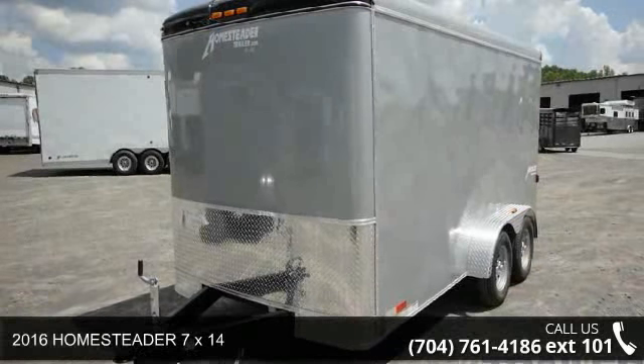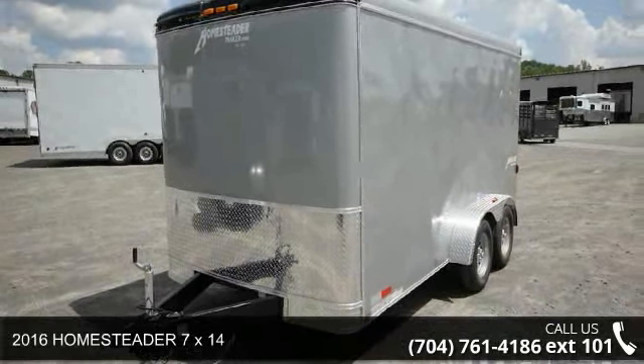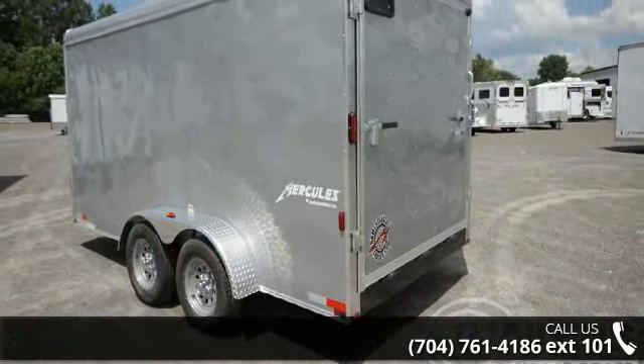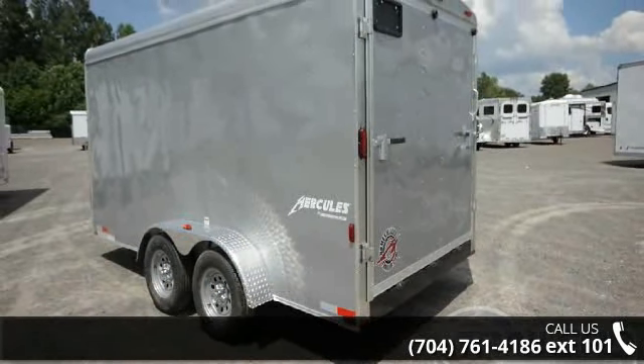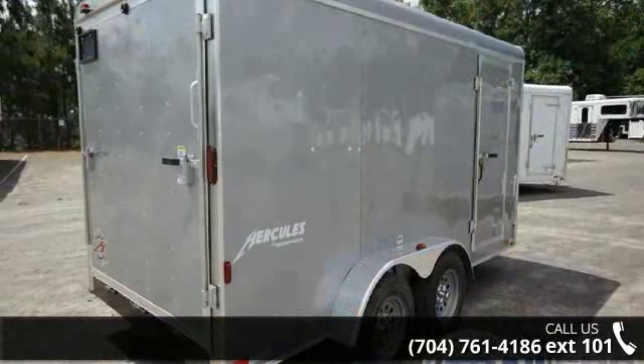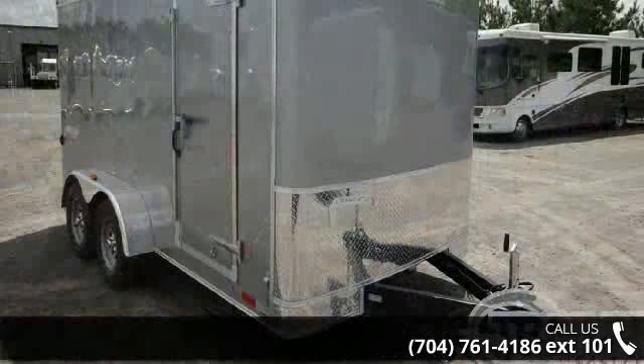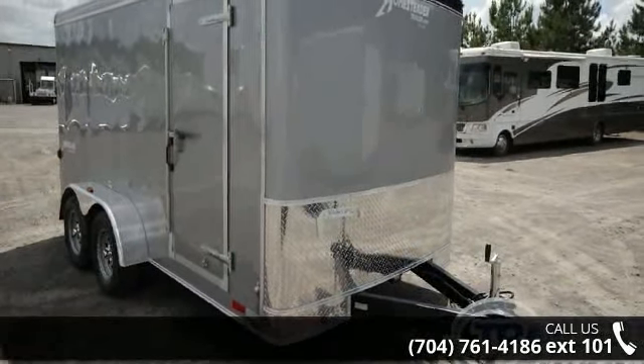Up for sale is a 2016 Homesteader 7x14. If you are looking for a quality trailer, consider this one. This unit is priced just right and comes equipped with many desirable features. Call now to speak with the dealer and find out why we are the preferred destination for quality trailers.